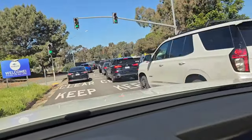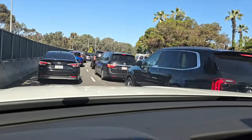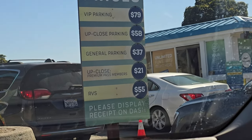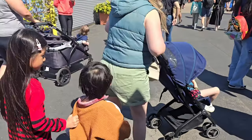We took our trip after Easter on a Wednesday, and you can see how busy it is in the morning. They just opened at 10 o'clock and this is about 10:20 going through the line. Parking was another expensive sticker shock for me, but you gotta do what you gotta do.